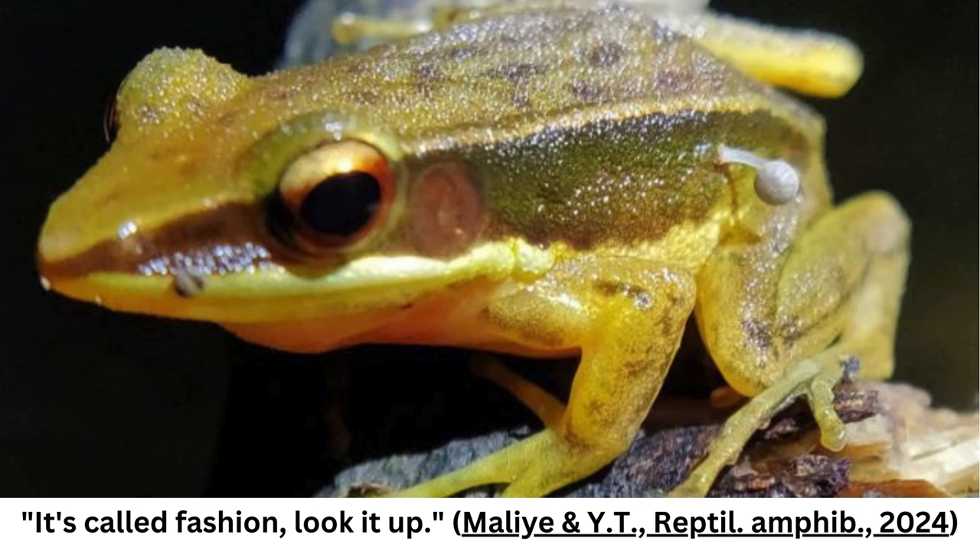That in itself may not have been so odd. There's a parasite called a frog-mutating flatworm, Ribeiroia ondatrae, which induces frogs to grow extra hind legs.